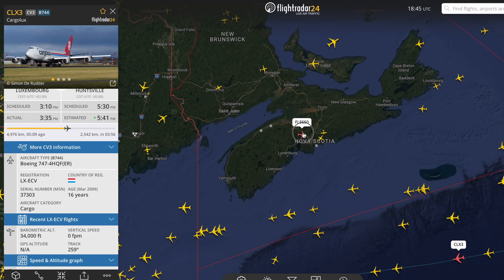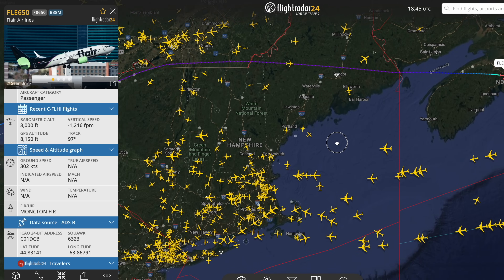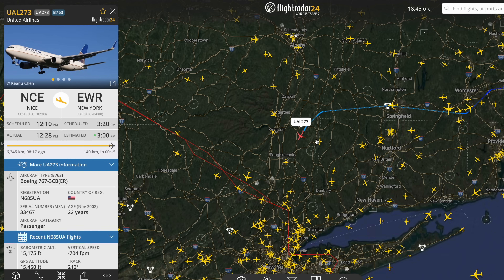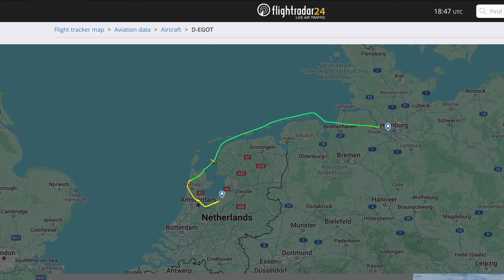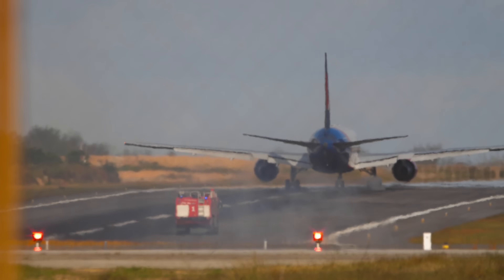ADS-B data isn't just useful for pilots and air traffic controllers — it also powers one of the world's most popular flight tracking platforms, Flightradar24. This service collects ADS-B transmissions from a global network of volunteer ground receivers, allowing anyone with an internet connection to track flights in real time. Flightradar24 users can see live flight paths, aircraft details and even play back past flights. Aviation enthusiasts, journalists and even airlines use this data for various purposes, from tracking unusual flight patterns to monitoring global air traffic trends. During major aviation events such as emergency landings or high-profile flights, Flightradar24 often provides insight before official statements are released.